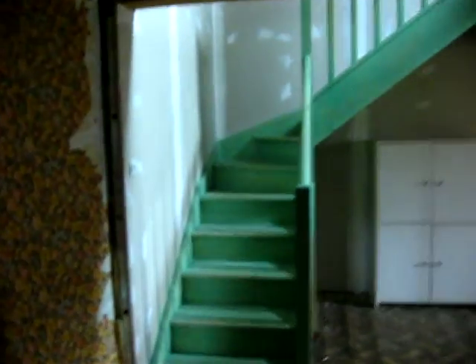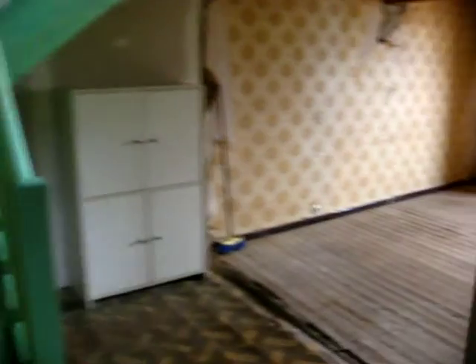Back bedroom behind me. Just come back onto the landing. It's been a short video so it's easy to send. This is the other big bedroom. It's not enormous but it's certainly big enough.